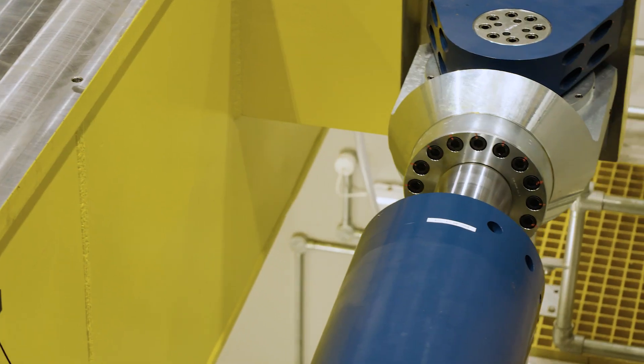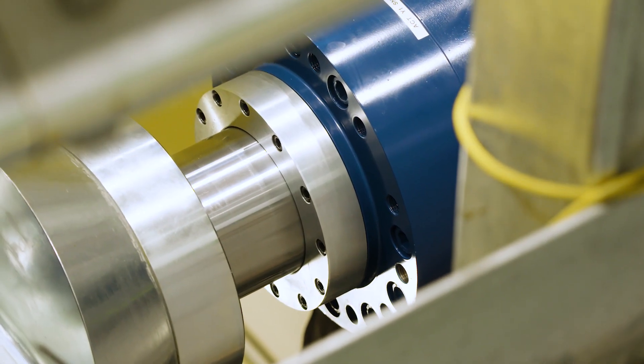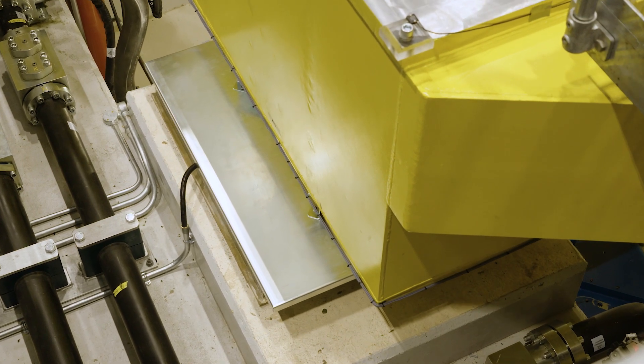The table is put into motion by four large actuators sat around the side of the table, and it moves on four hydraulic slipper pads that mean it has a very smooth action.